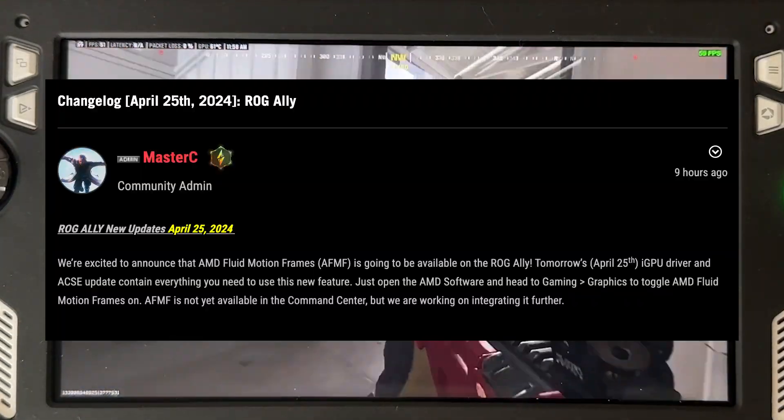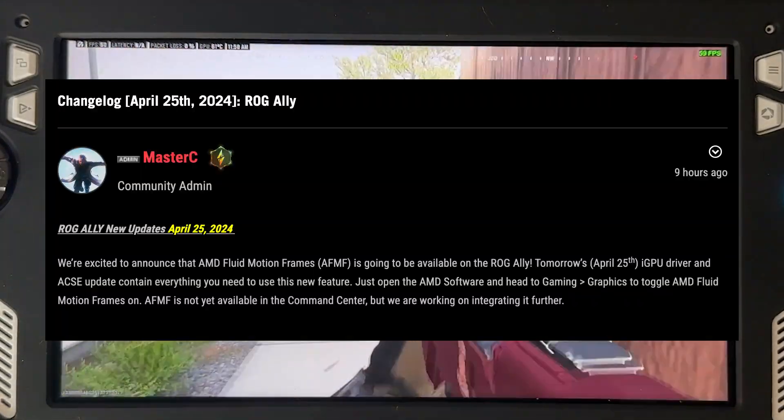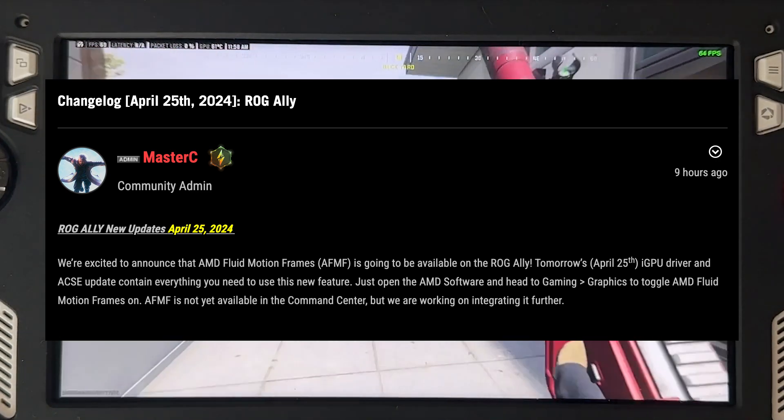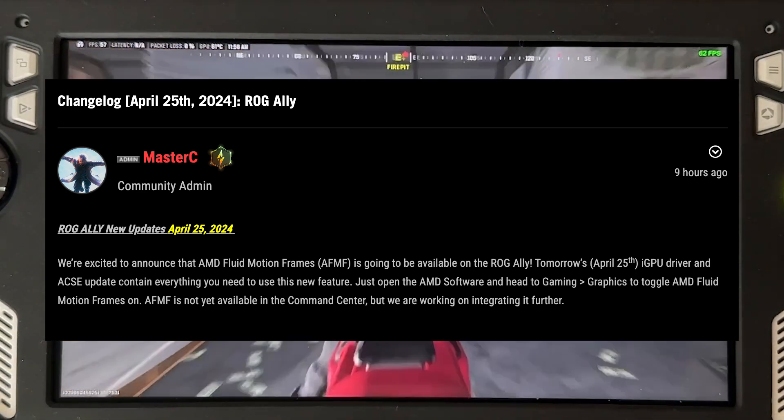For now, you can only access Fluid Motion Frames by going into the AMD software, then going to Gaming, then Graphics, and toggling it there. They are working on a button for the Armory Crate, and it will be released in a future update.